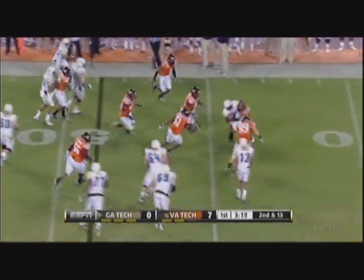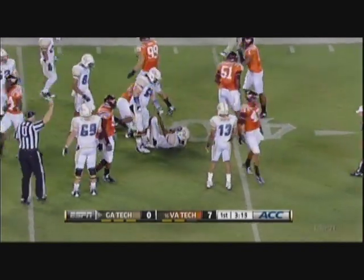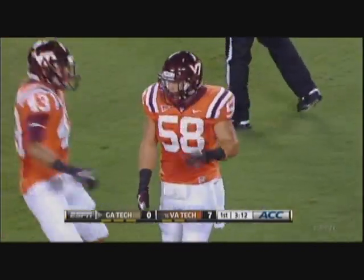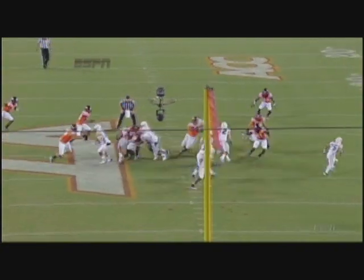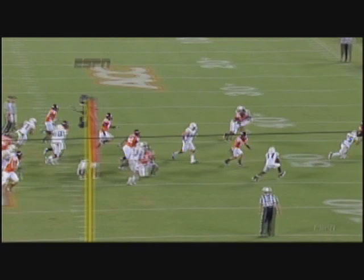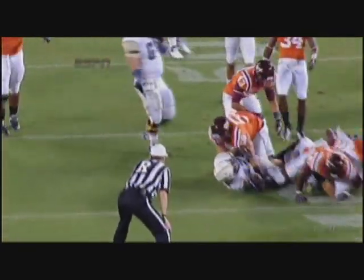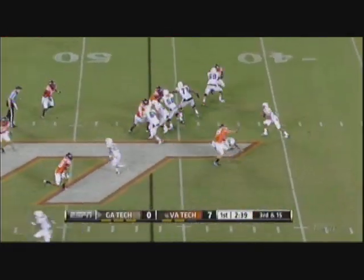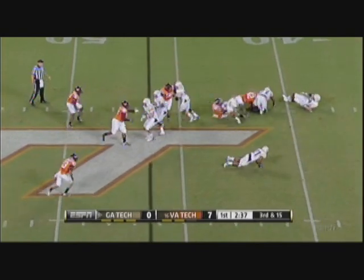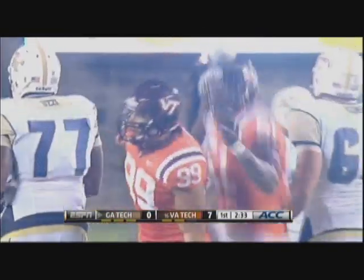He got taken down by Jack Tyler because of the aggressiveness of the Virginia Tech defense. Jack Tyler outstanding — why? Because he did not go for the fake. He saw the pulling guard, he trusted his instincts. Midfield for the Yellow Jackets, third and 15 — this is not their game, the play-action pass. And James Gale has the sack.